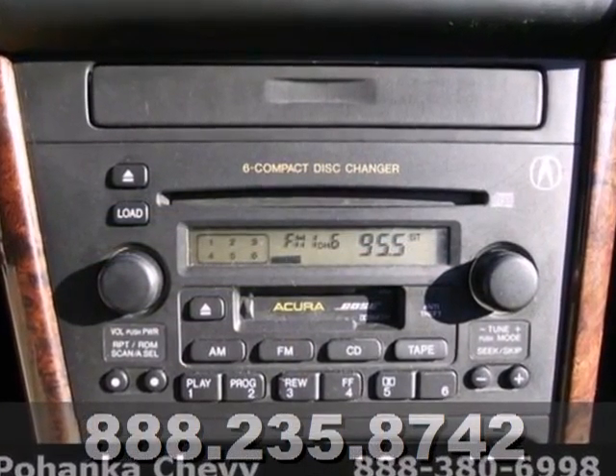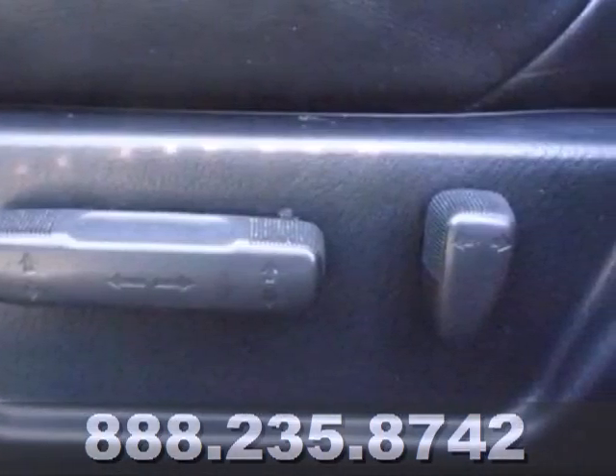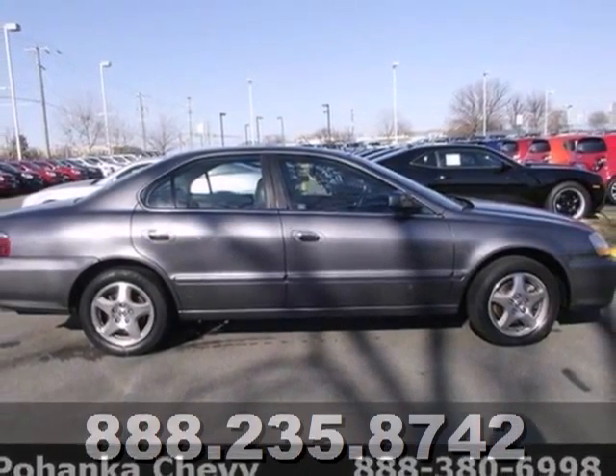The TL gives you the best of all worlds with the unsurpassed quality and engineering of Honda combined with Acura's distinctive brand of luxury, style and performance. Test drive this TL today.